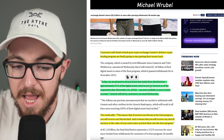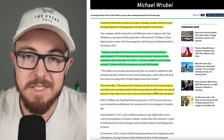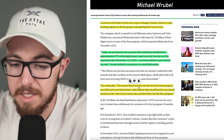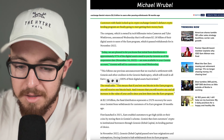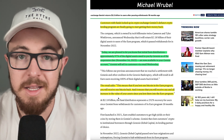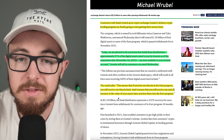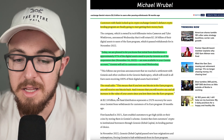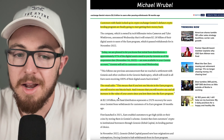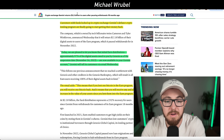In other good crypto news, exchange Gemini has returned $2.2 billion to users after pausing withdrawals 18 months ago. They announced that the initial earned distributions — approximately 97% of digital assets owed to users by Genesis as of the suspension date in November 2022 — are now available in Gemini accounts. This was sent to customers via email. If you had money in the EARN program and lent one Bitcoin, you'll receive one Bitcoin back, including any increase in value since you lent your assets, whether that was in 2021 or 2022.